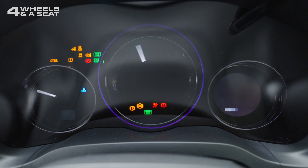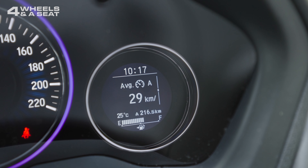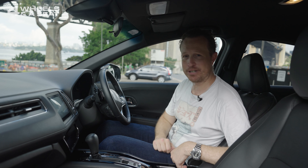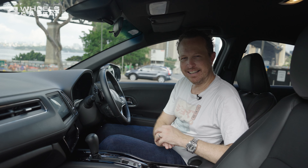The instrument cluster is another area where this car is really showing its age. There are a couple of big old dials for the speedo and tachometer, and an LCD multifunction display screen — I don't think I've seen one of those in about a decade. It cycles through some fairly basic functions, and there's no digital speedometer, which feels a bit weird when you've been using one for so long.